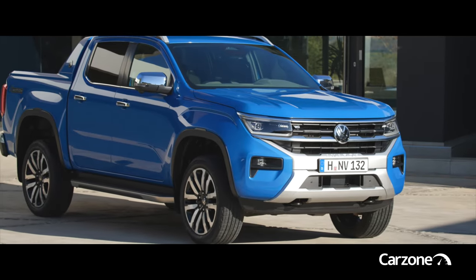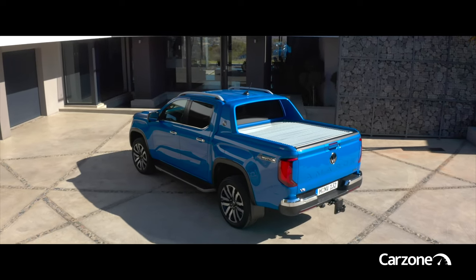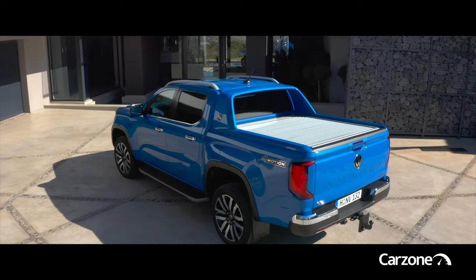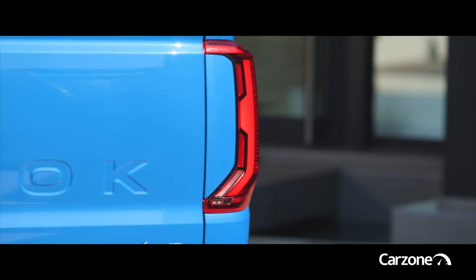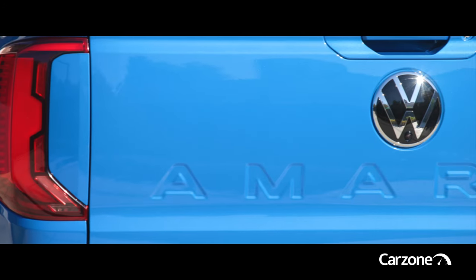Pickup buyers aren't exactly spoiled for choice in Ireland though. With the Mitsubishi L200 and Nissan Navara no longer on sale, that only really leaves the rugged Toyota Hilux and tough Isuzu D-Max in the one-ton pickup segment.